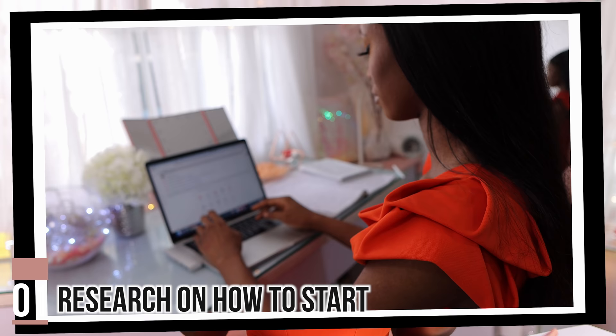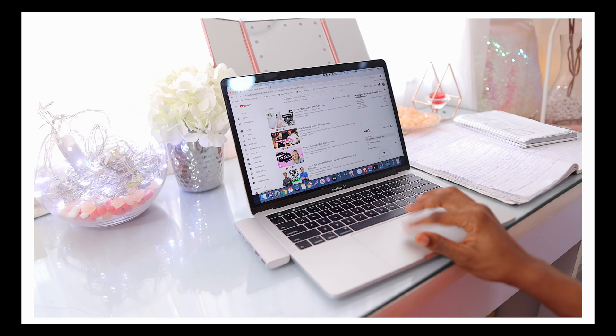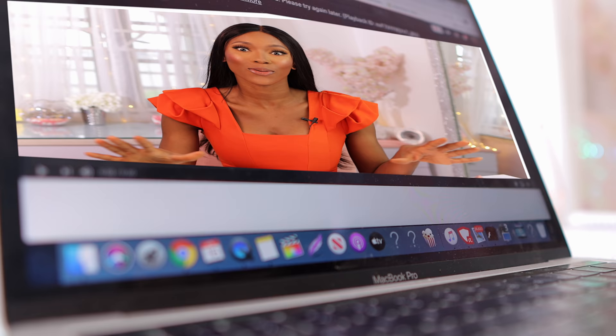The first thing you need to do is your research. If you're already watching this video, it means you're already doing your research — you're trying to figure out how to film, what you need to do, how to start. The more knowledge you have from people who are actually doing it and experienced in it, the better. Figure out what people are doing, how they're doing it, and how you can implement it into your own content so you're not confused.